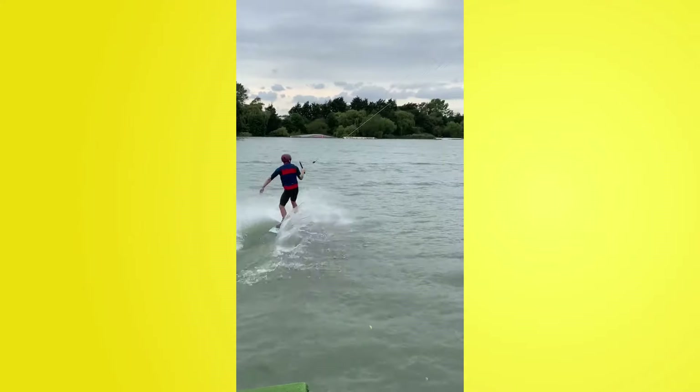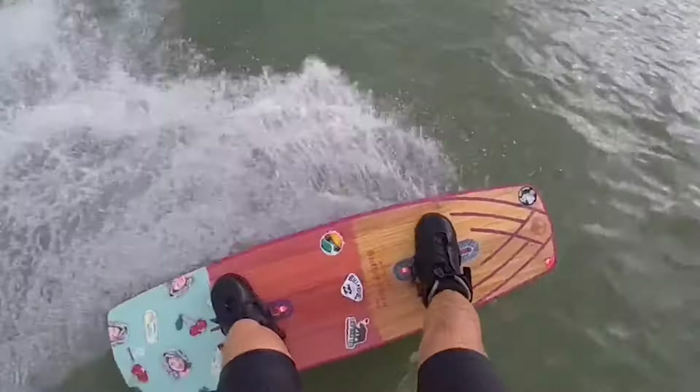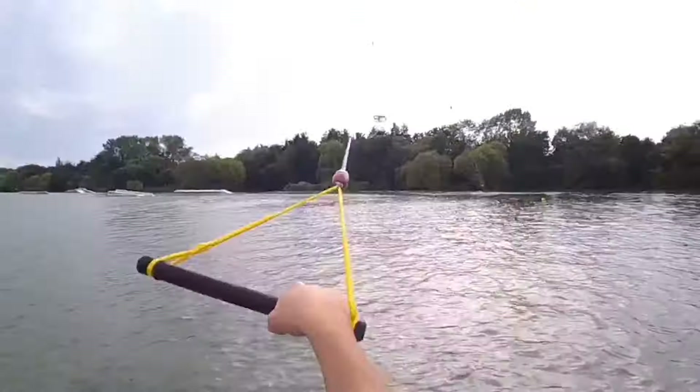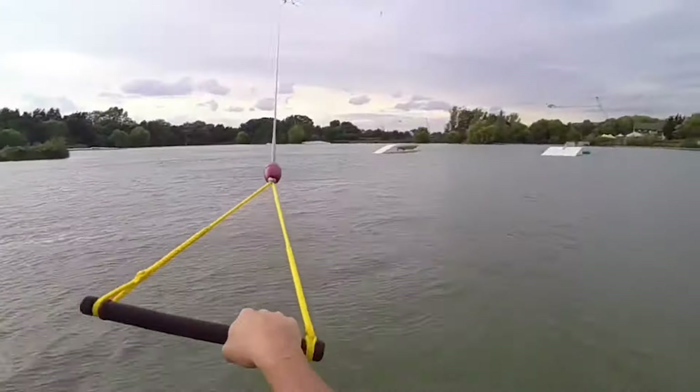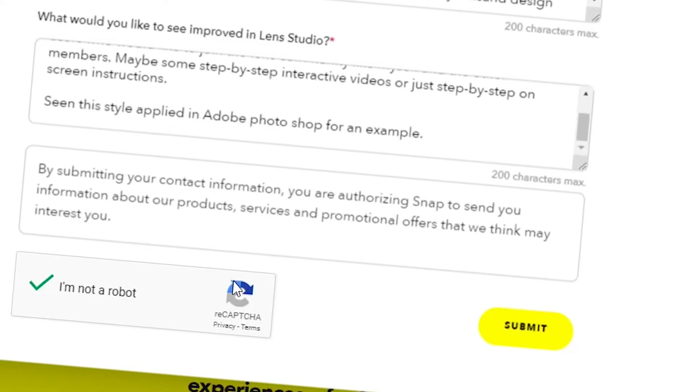I also do daily vlogs and daily updates with Snapchat Spectacles, showing people — like mechanics and semi-professional wakeboarders — how to use them in the best way possible. I actually gave them to a wakeboarder who did some stunts, which was scary because the water could damage them. I know the Spectacles are waterproof, but I didn't want them sunk at the bottom of a lake. In terms of my application, I tried to put that all into words to show how much influence I have on the Snapchat community.